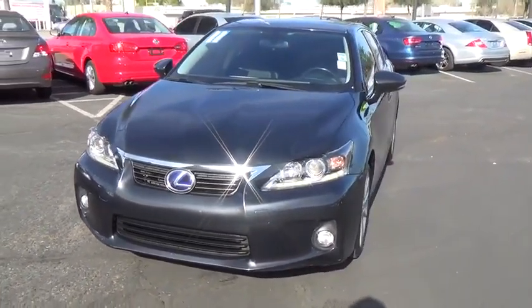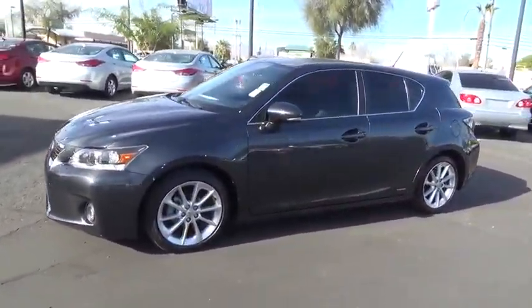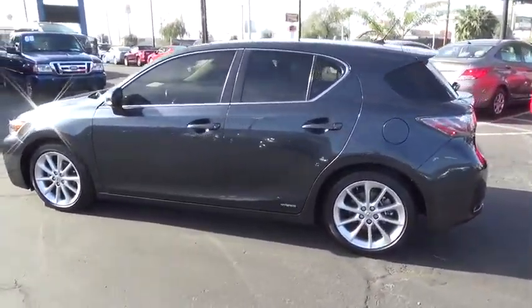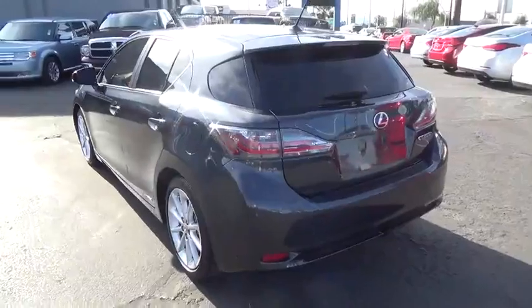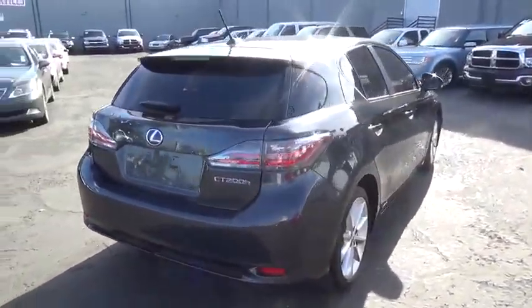2011 CT 200H. The Lexus CT 200 hybrid pairs exceptional fuel efficiency and superior handling ability with aggressive styling to create a luxury hybrid vehicle that looks great and handles even better. Going green never felt and looked so good.